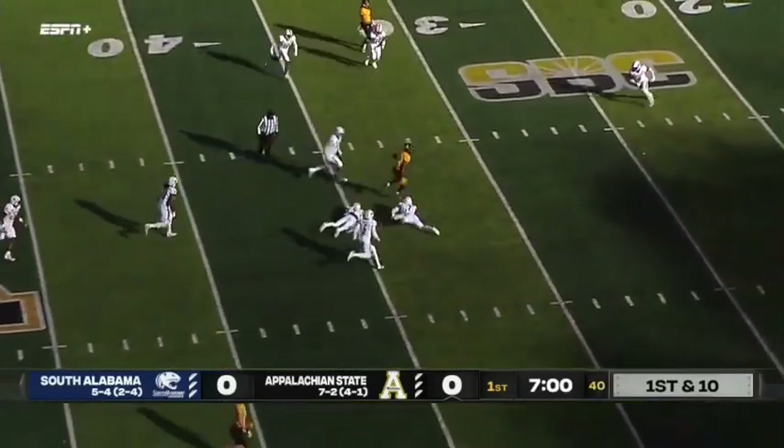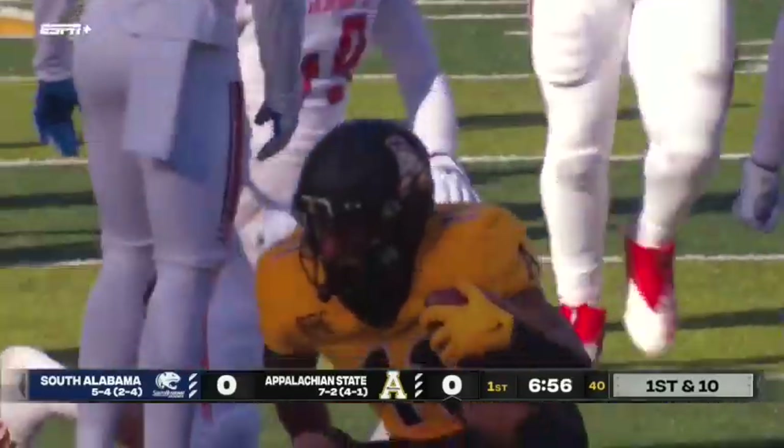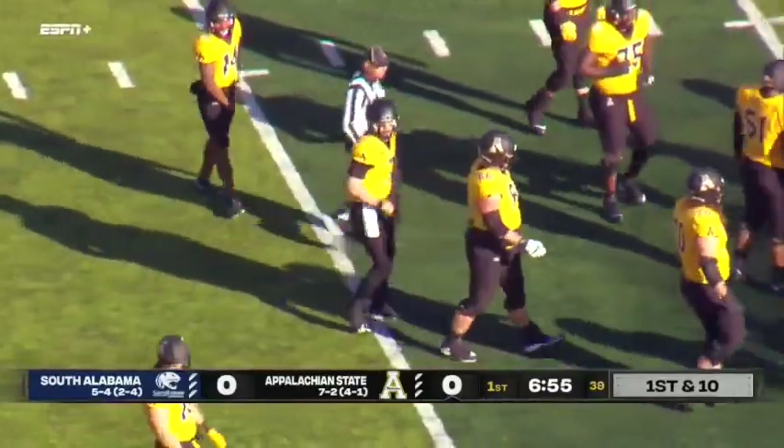Bryce again to fire. Again he finds Virgil trying to shake free inside the 30-yard line. Two quick strike passes from Chase Bryce to Jalen Virgil move the chains again for the black and gold.